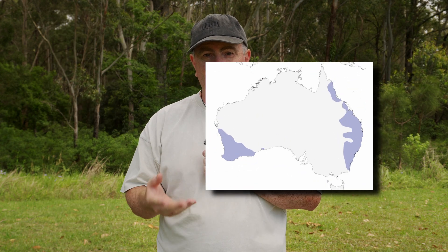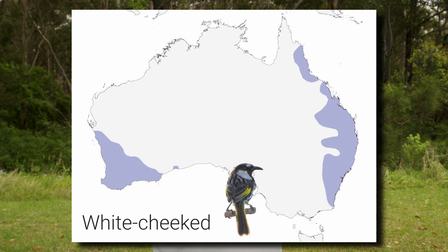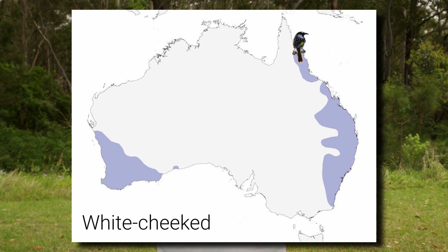The white-cheeked honeyeater also lives in the southwest and east of the country. It has been seen as far north as Cape Tribulation in northern Queensland and Denham in Western Australia.